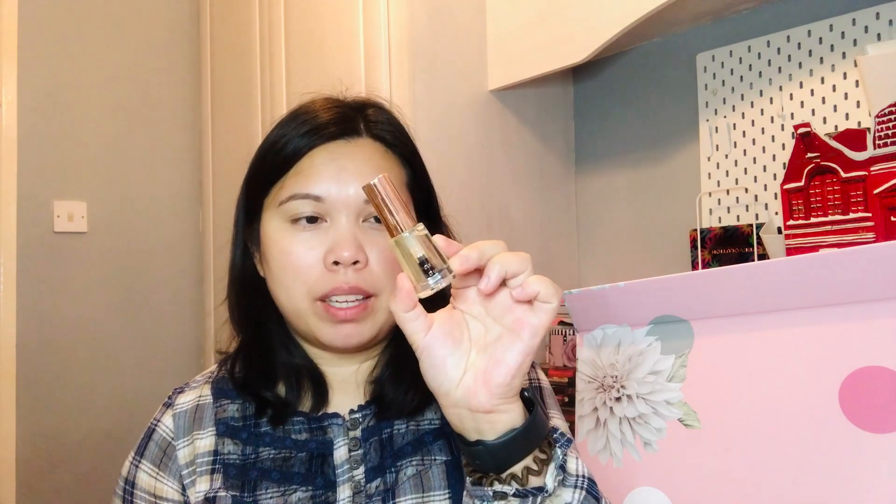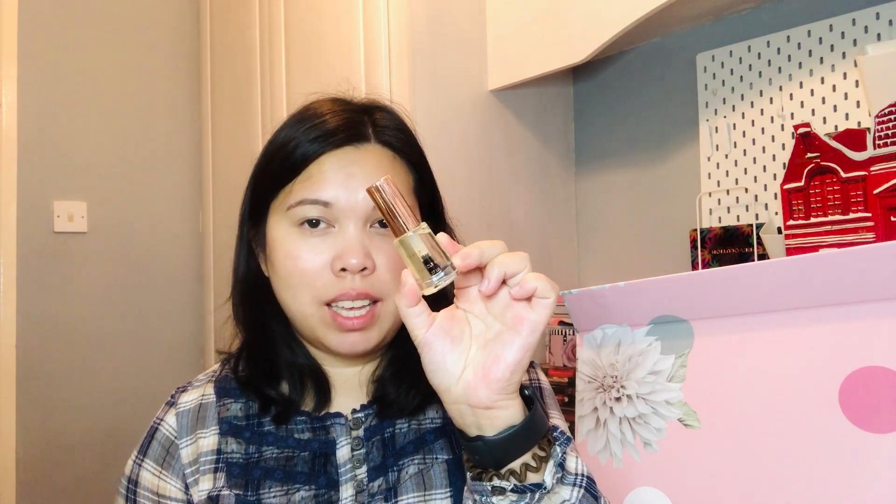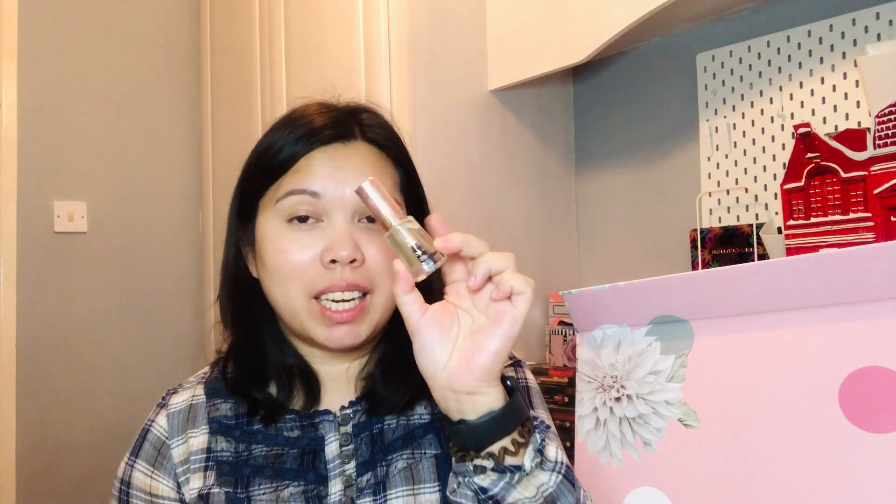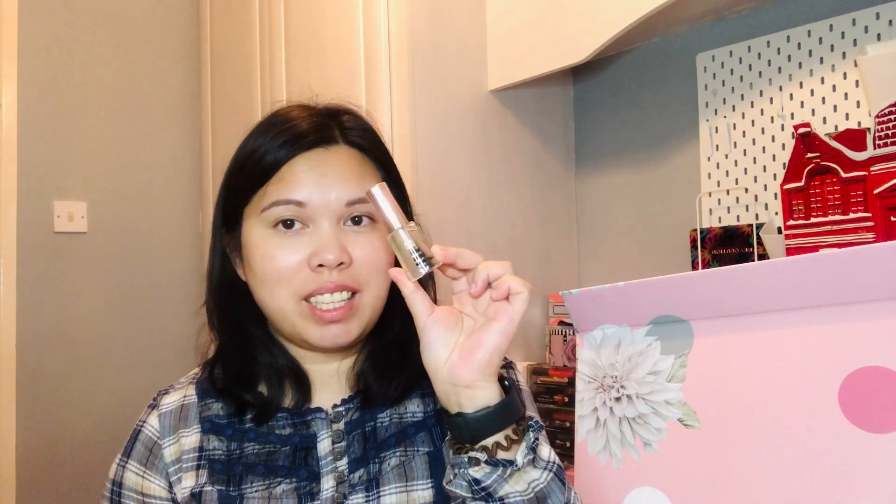Day 11 has a Cuticle Oil, 8 ml — and this is a full size! I really needed one; I was actually thinking about purchasing one. Really glad to have one in here.